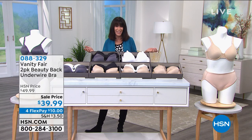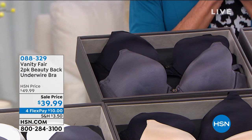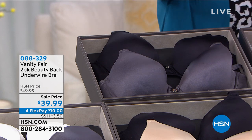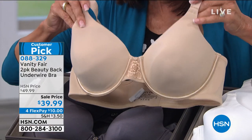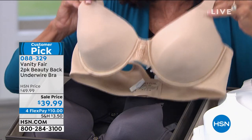Vanity Fair has been around for over 100 years. This bra is the number one, number one slimming underwire bra for the entire brand. Think about what that means for a brand that's been around over 100 years.